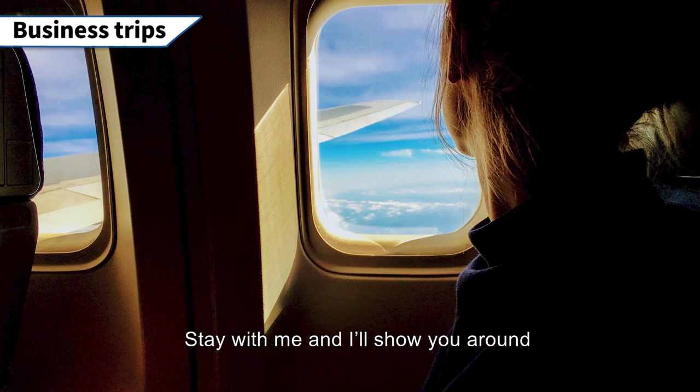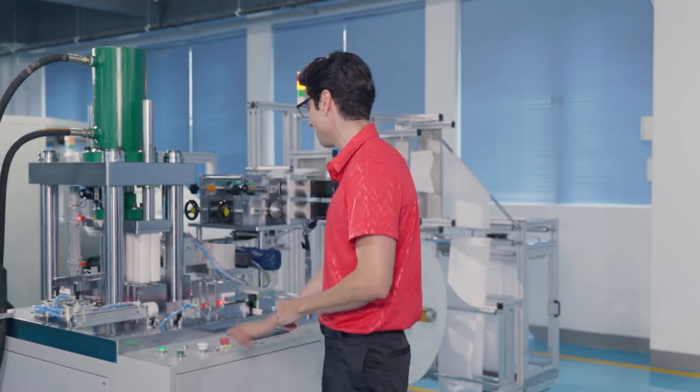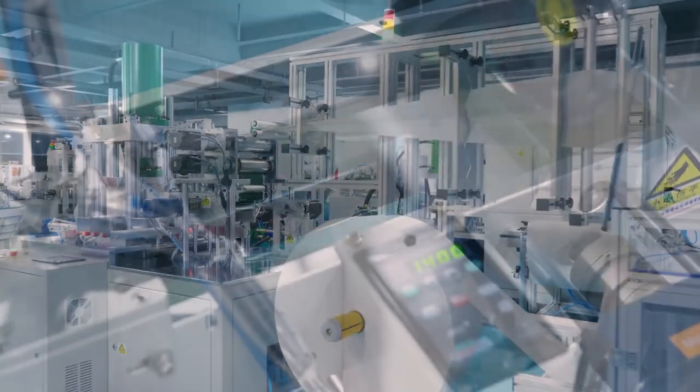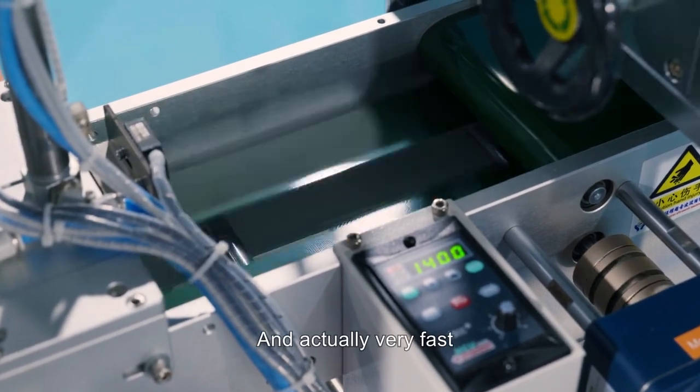Stay with me, I'll show you around. The machine is controlled by an intelligent program. Let me show you. The whole process is very smooth and actually very fast.